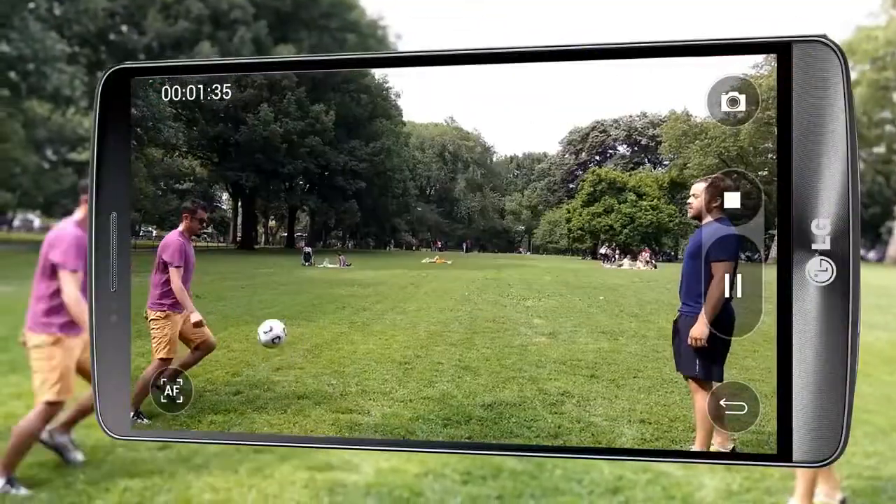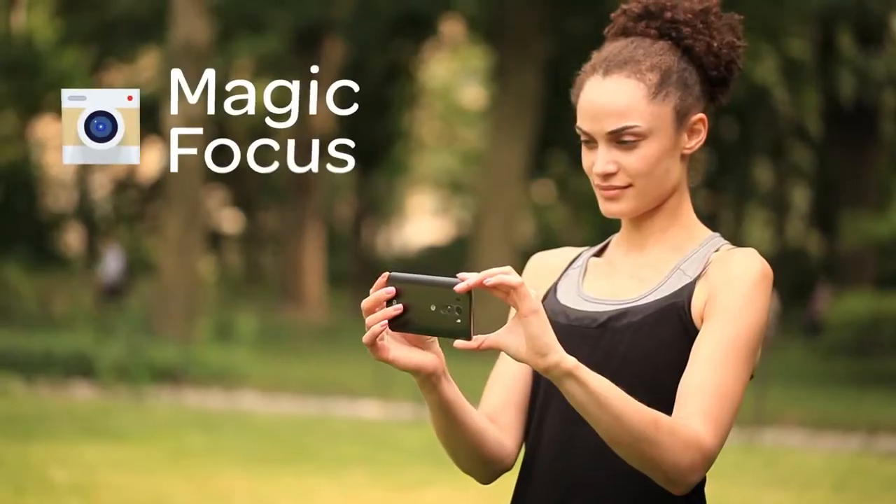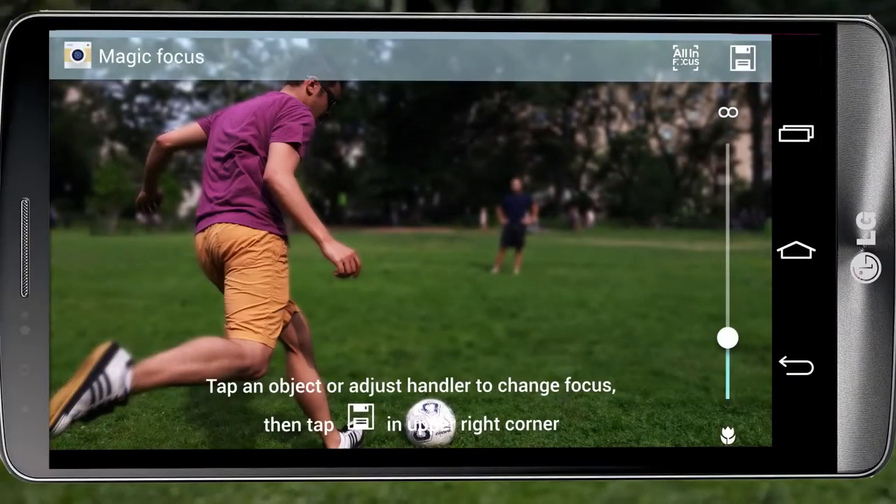So you can easily snap those spur of the moment images by tapping the subject. Magic Focus mode lets you take a photo and adjust your focal point from one object to another after the photo has been captured.